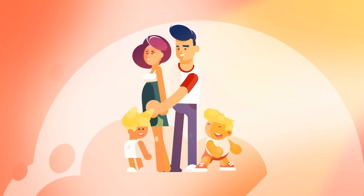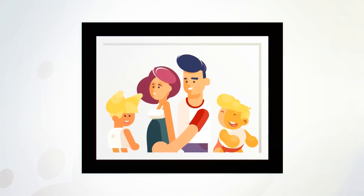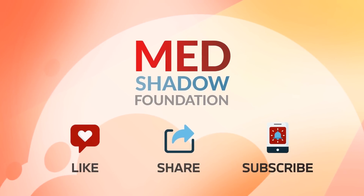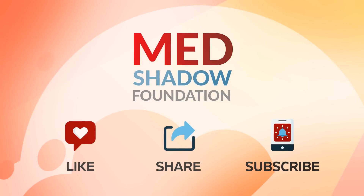MedShadow helps protect our health, our family, and ourselves from the side effects of medications. Like, share, and subscribe for more health videos. Learn more about heart conditions and medication side effects at MedShadow.org.